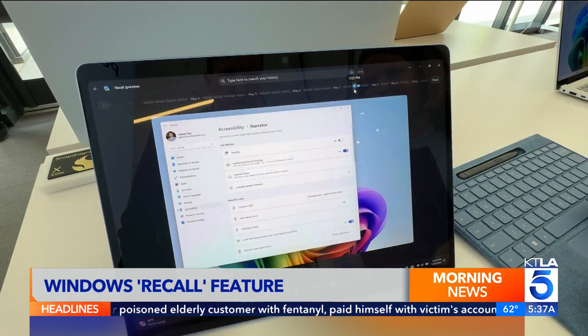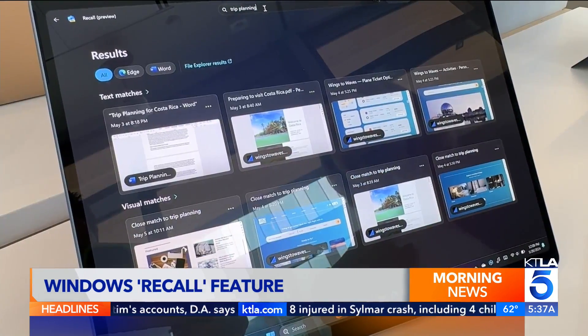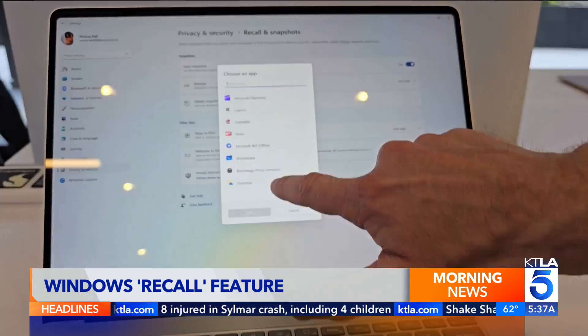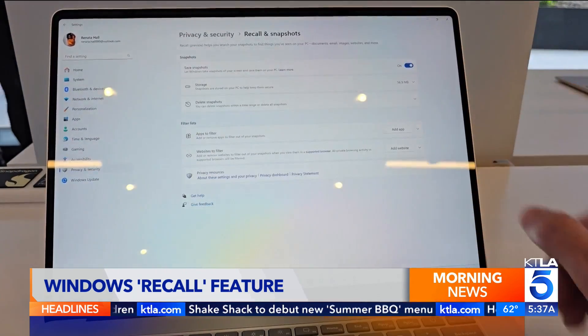Recall is turned on by default. There is an option to pause it or turn it off completely. It won't record when you're in a private browsing session, and you can exclude certain apps or websites completely, with some limitations.